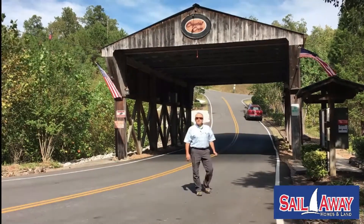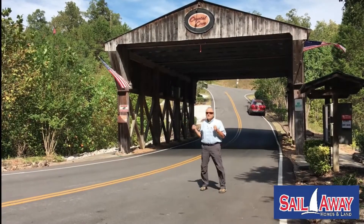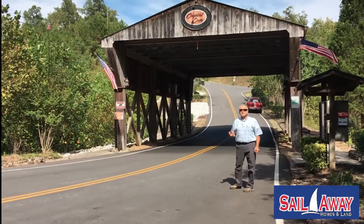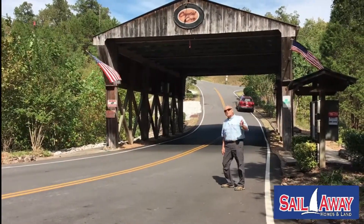Hi, it's Bob Giltling with Sailaway Homes and Land. It's another beautiful blue sky day in East Tennessee and we're at the Crystal Cove subdivision on 39,000 acre Watts Bar Lake. We're going to show you a couple of lots today. Come on with me.